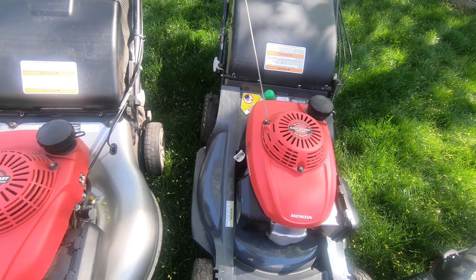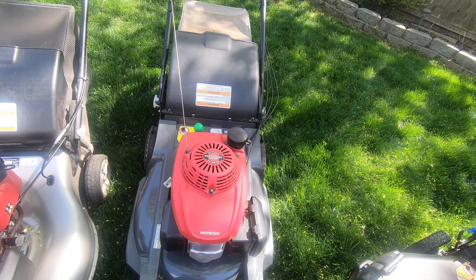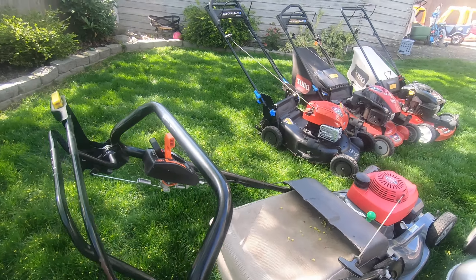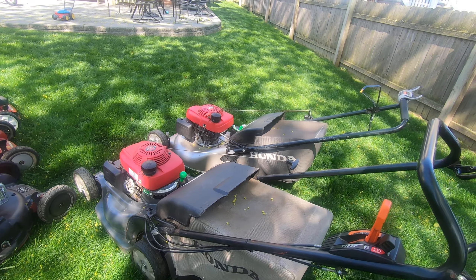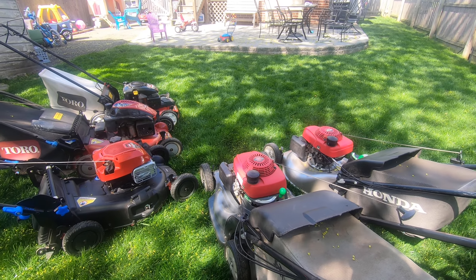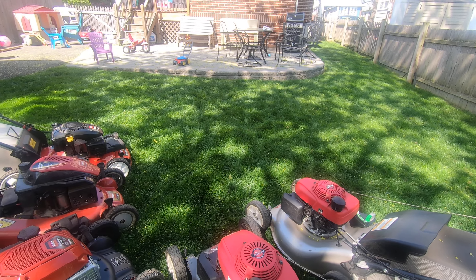The HRX 217 has a slightly bigger engine than the HRR 216 — 160cc vs 190cc. Both of these models have been replaced with newer ones; the HRX 217 now has the GCV 200, and the HRR is now the HRN. The HRX 217 is a little more expensive and has more options — it has the hydrostatic clutch, which means you can stop the blade from running and re-engage it. That's a more desirable feature if you're looking to buy and sell. I've used Hondas for years; they're great and always sell for me.